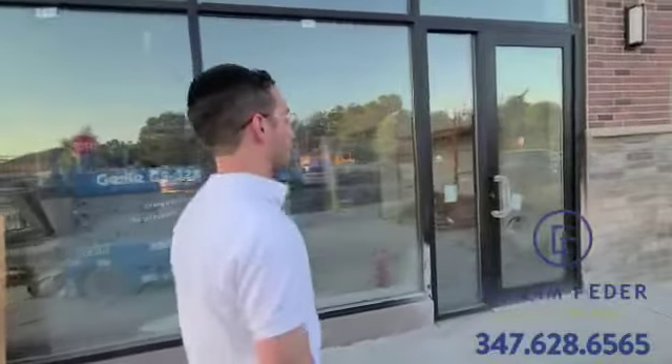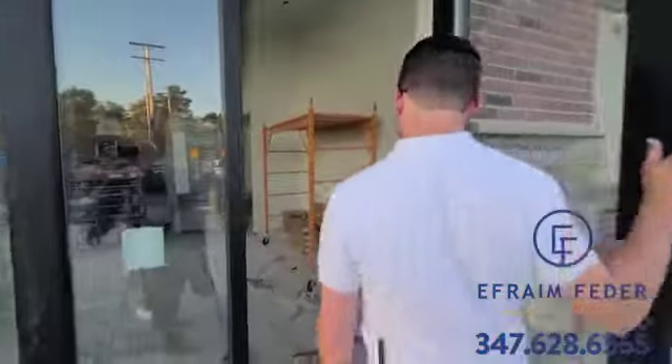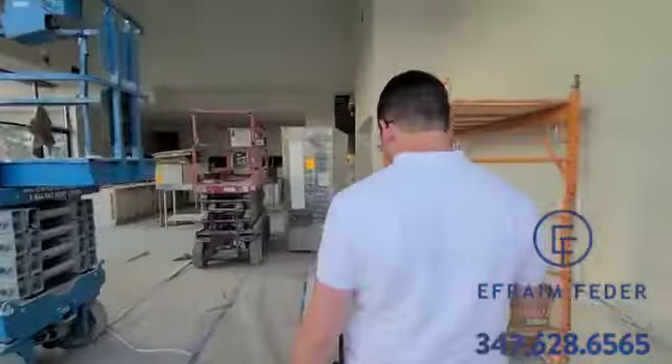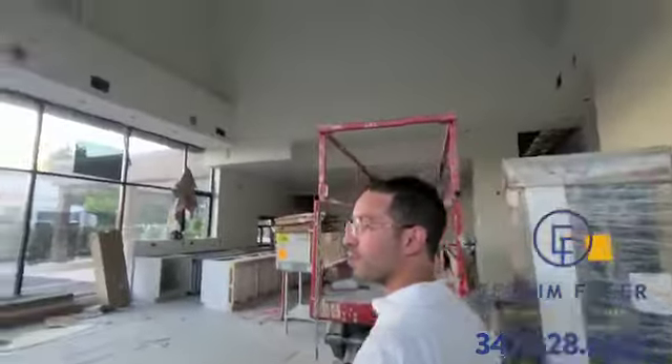We spent a lot of money on the design of the store, and it's going to be an experience to sit down and enjoy a good breakfast. There's a really nice decor — we spent a lot on that. I saw the specs a little bit. We're still finishing up some construction.